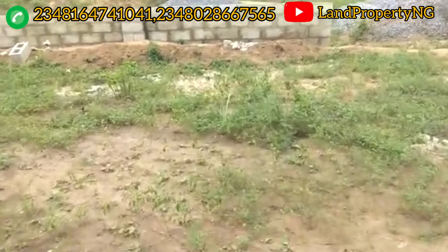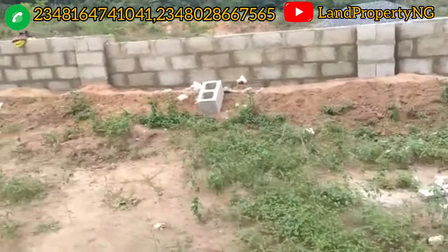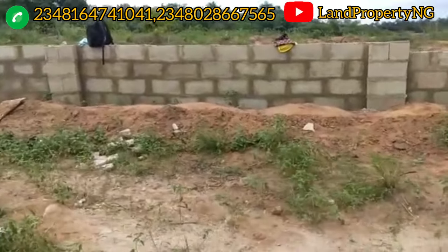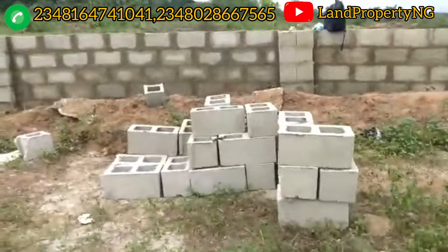Yes, the work has started. The gatehouse and the perimeter fencing are in progress. This video is recent — it was recorded in April 2022. These are workers on the sides.